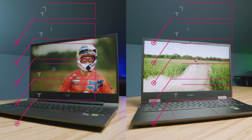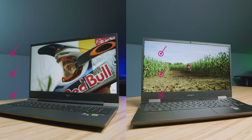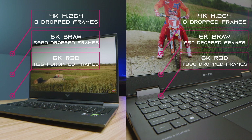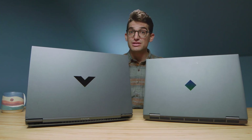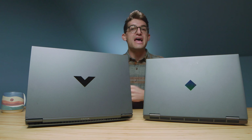For video editing, export times are roughly the same with slight differences, but playback shows an advantage for the Omen — the 6GB VRAM in the RTX 3060 means fewer dropped frames in certain scenarios. That's the bonus of the HP Omen over the Victus with the larger GPU. Moving on to thermals: the different thermal modes inside these laptops affect export times, thermal temperatures, and fan noise — here are those results.